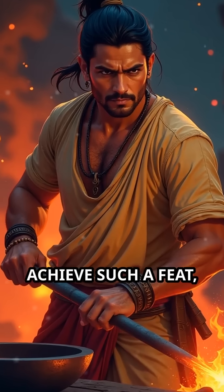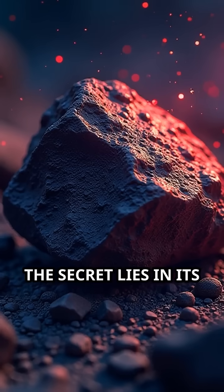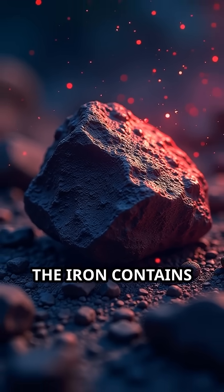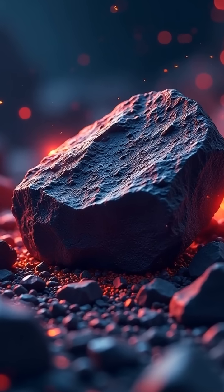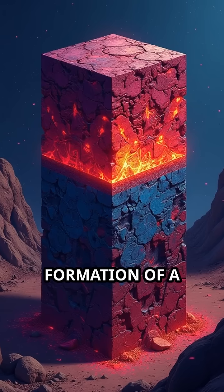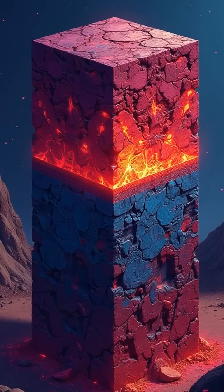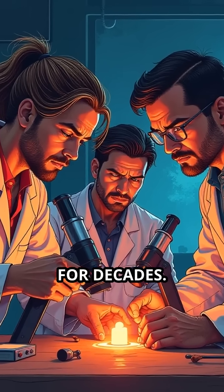How did ancient blacksmiths achieve such a feat, long before modern chemistry? The secret lies in its unique composition. The iron contains high levels of phosphorus, but almost no sulfur or magnesium. This rare formula, combined with the pillar's forging technique, encouraged the formation of a thin, protective layer of crystalline iron hydrogen phosphate. This coating shielded the metal from corrosion, baffling experts for decades.